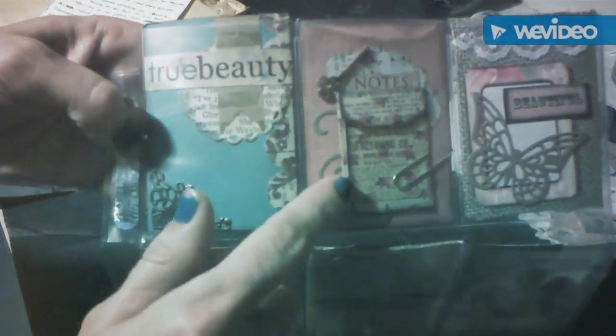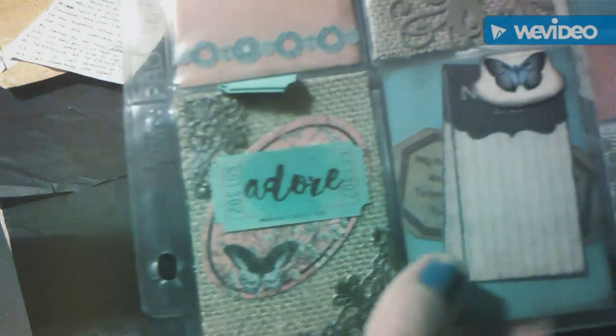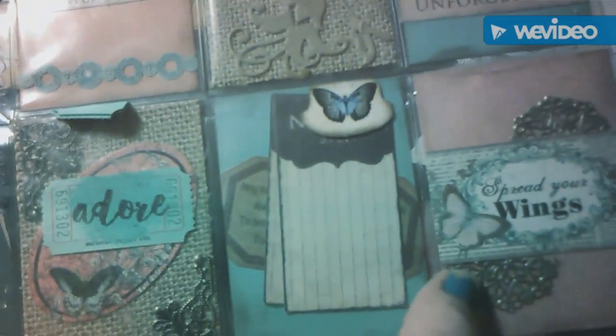I'm going to start at the top of the pocket letter. She has a tiny envelope in here, and there's a metal piece in the middle — just beautiful. The back is full of goodies: she's stamped some tickets.